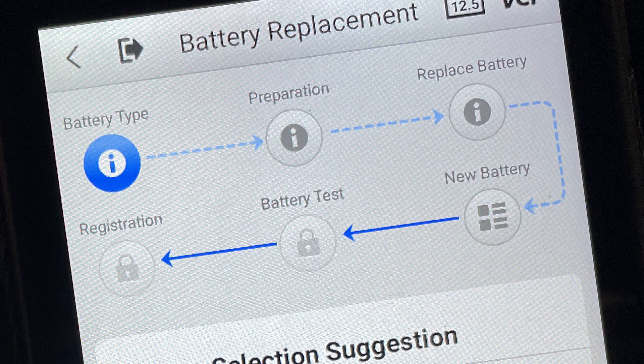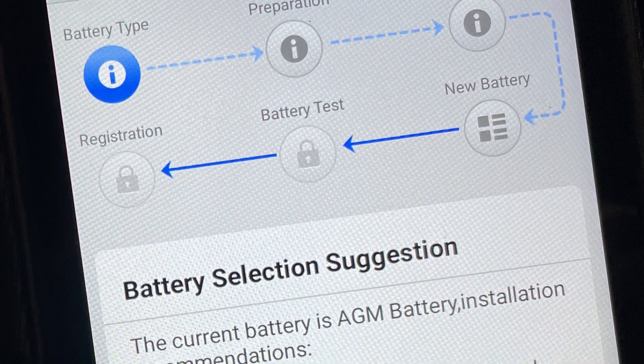If the battery requires replacement, the BT608 will guide you through the process — just select battery change from the menu. The first screen after establishing communication through the VCI is a map showing the replacement steps, beginning with suggestions on choosing a replacement. Most vehicle and battery manufacturers agree that you should stick with the same battery design the vehicle originally came equipped with. It's okay to replace a conventional with an EFB design, but don't replace either with an AGM battery unless specifically approved by the vehicle manufacturer. It's also important to use the same group size, and while it is okay to install a battery with a higher CCA rating than the original, never install one with a lower rating.